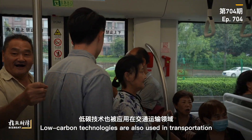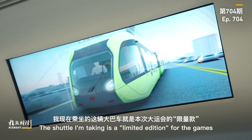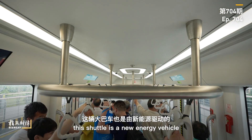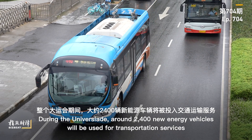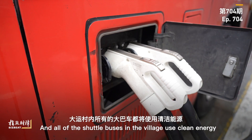Low-carbon technologies are also used in transportation. The shuttle I'm taking is a limited edition for the Games. Just like thousands of buses running in the city, this shuttle is a new energy vehicle. During the University Games, around 2,400 new energy vehicles will be used for transportation services, and all of the shuttle buses in the village use clean energy.